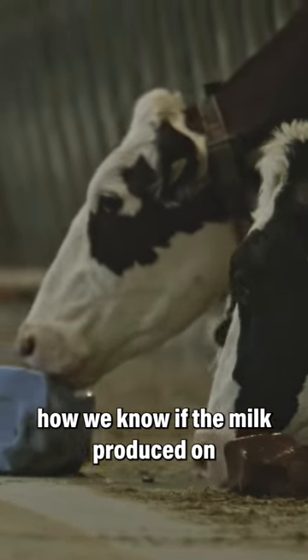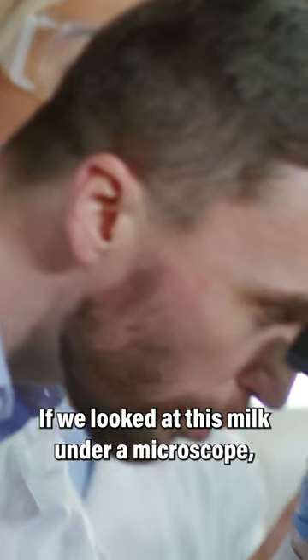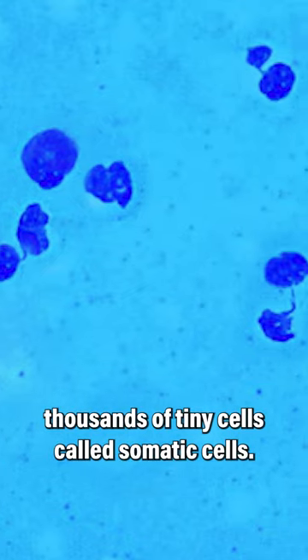Have you ever wondered how we know if the milk produced on the farm is of high quality? This dropper contains one milliliter of milk. If we looked at this milk under a microscope, we would see thousands of tiny cells, called somatic cells.